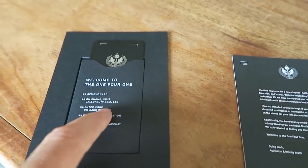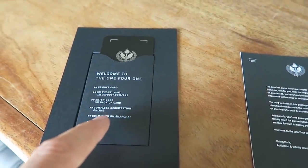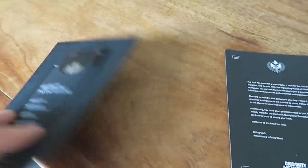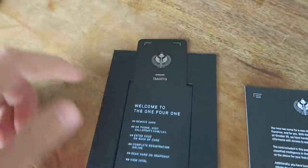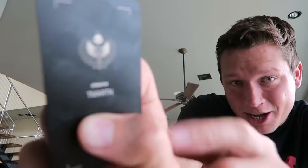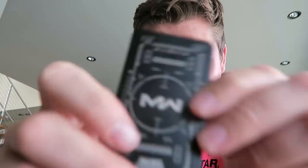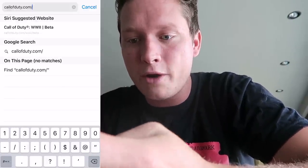Remove card. Visit callvd.com/141, enter the code on the back of the card, complete the registration, scan the card on Snapchat, and then view the intel. Oh my gosh, dude, this thing is sick. You guys saw the front — my code's down here, I'm not going to show you guys that, but it's got my name on there. The back has a design with a Modern Warfare logo. It's actually like a solid metal card. I love it. So we're going to go to callvd.com/141.